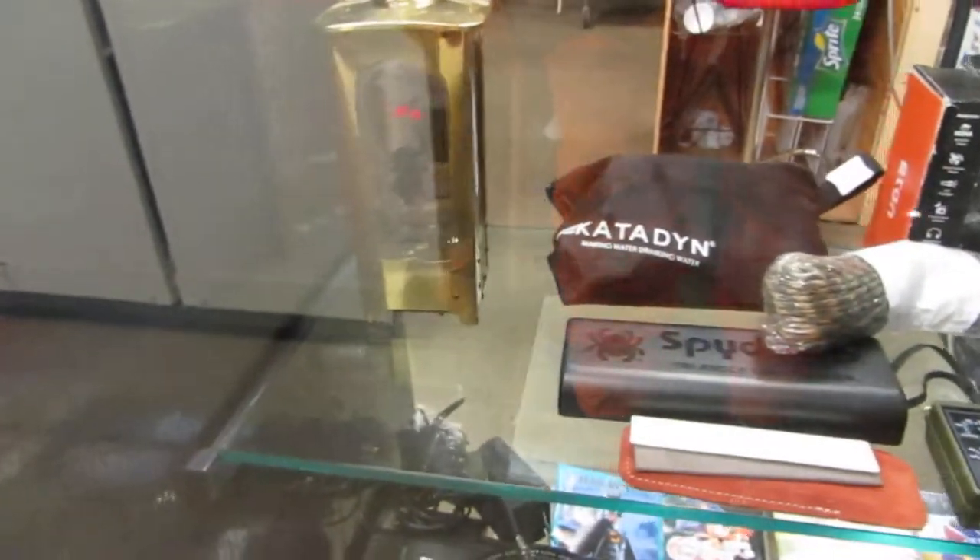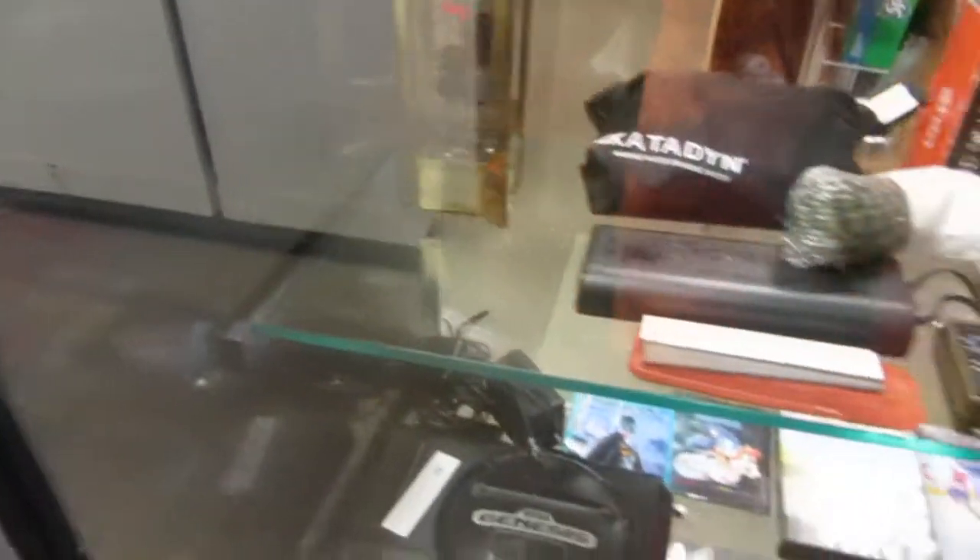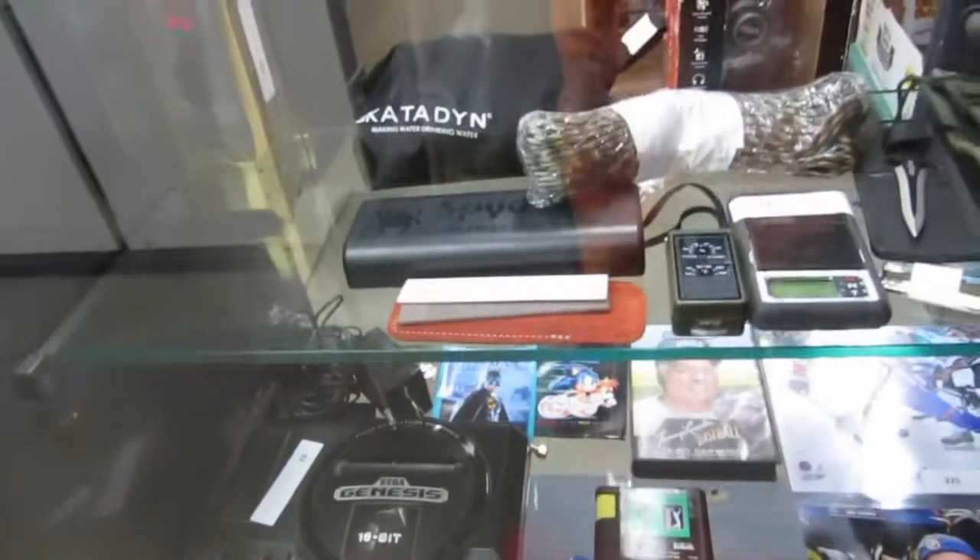We've got a cool 1930s elephant decanter — this is a music box decanter. Really cool. We also have some survival gear.